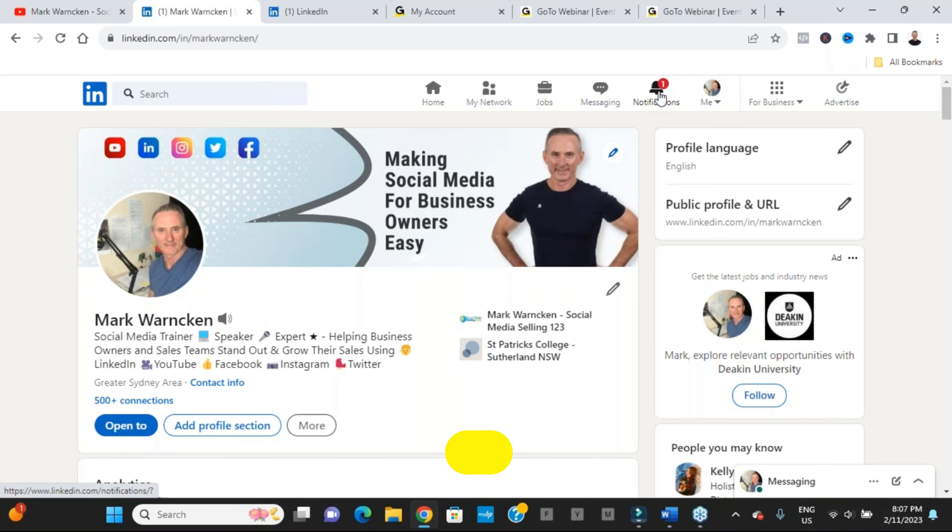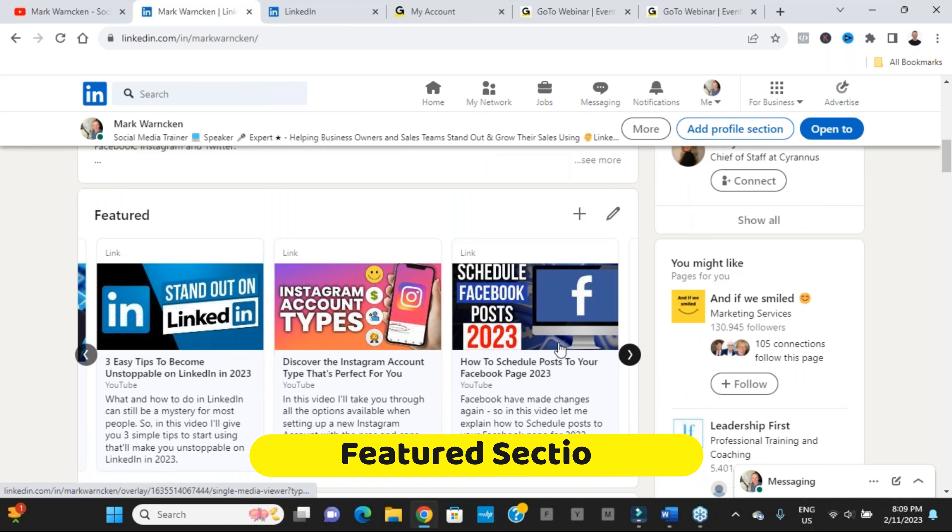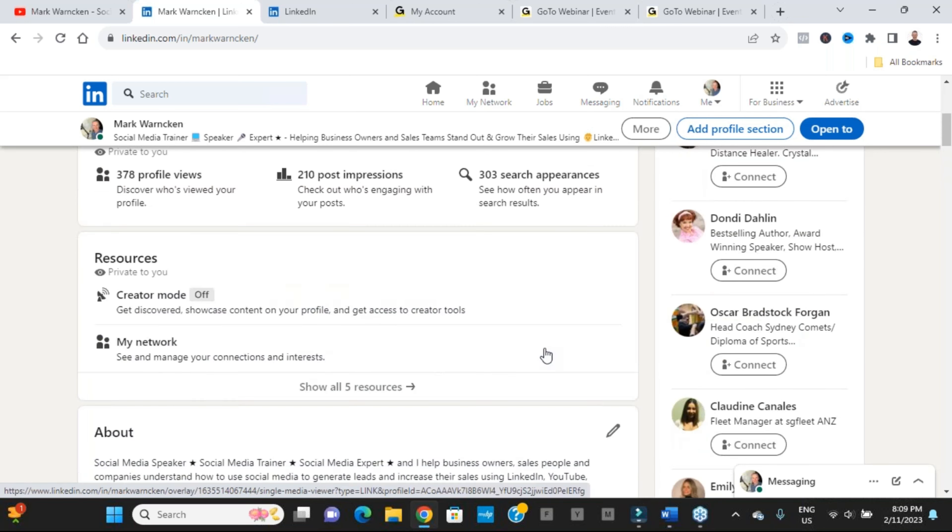The second feature I want to highlight is when we write an article. When we click on writing an article — LinkedIn's in-house blog platform for long-form posts — the interface has been updated with a smoother look and editing is a lot easier as well. I'm very pleased with this one.